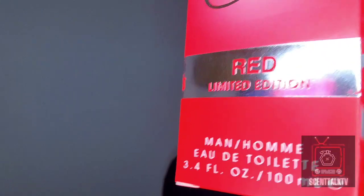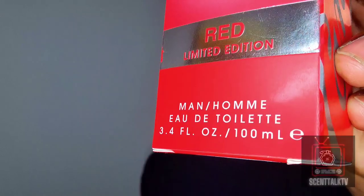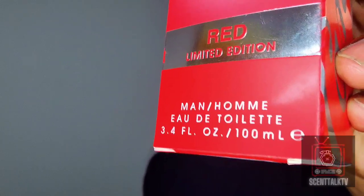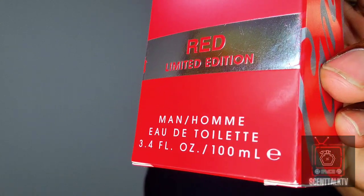That particular fragrance is Candy's Red Limited Edition. This is an EDT concentration, 100 milliliter size bottle — 3.4 full ounces.